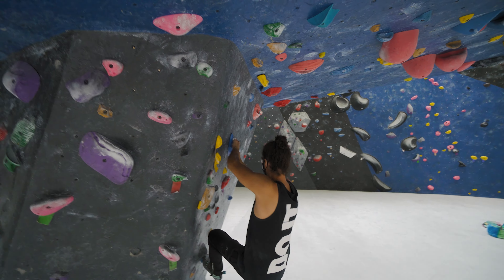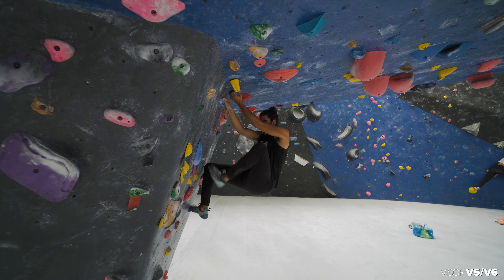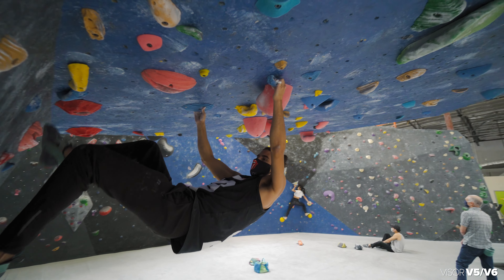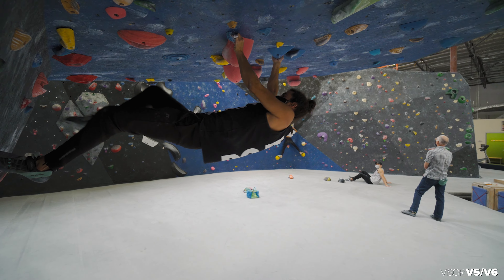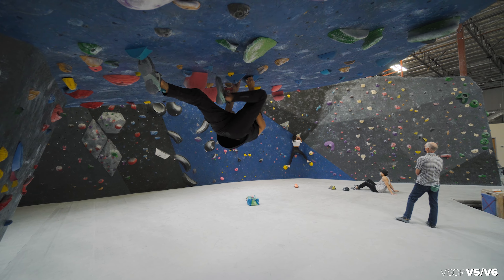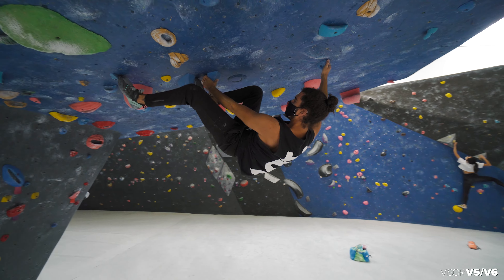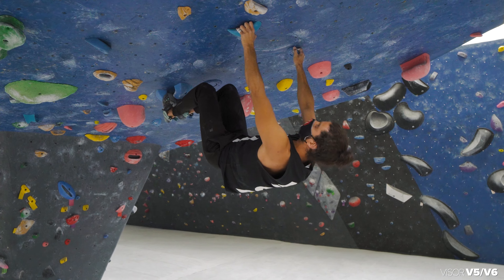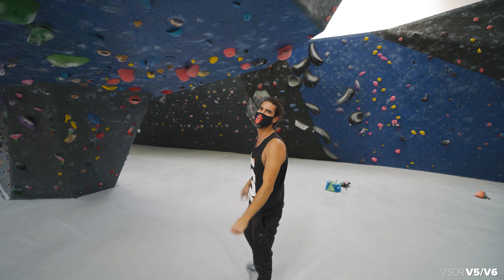I'm usually not as good with roof problems because they're too bumpy for me and my endurance sucks, but we'll see. As long as you're keeping your tension throughout your body — nice job, Nero. Finding feet is what it's all about. I always see a lot of beginners struggling on the roof and the key is just to maintain that foot tension. As soon as you cut feet like that, you're gonna fly right off.